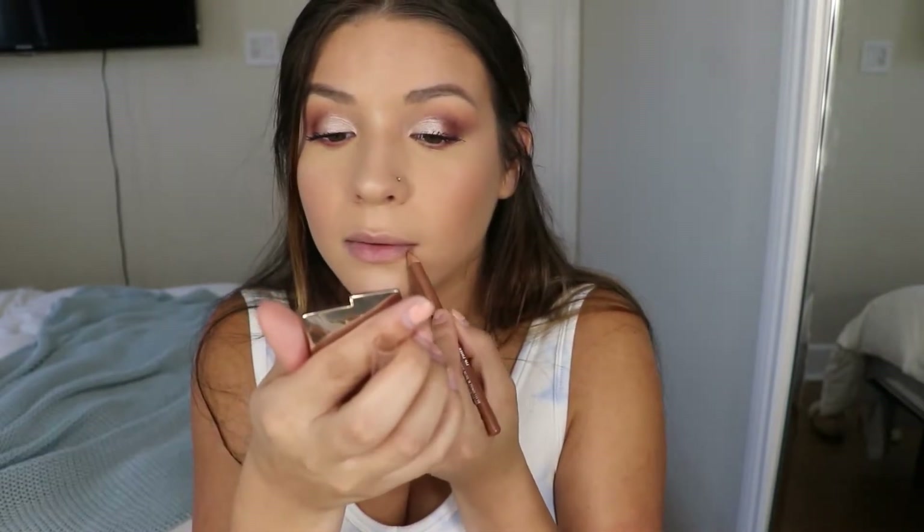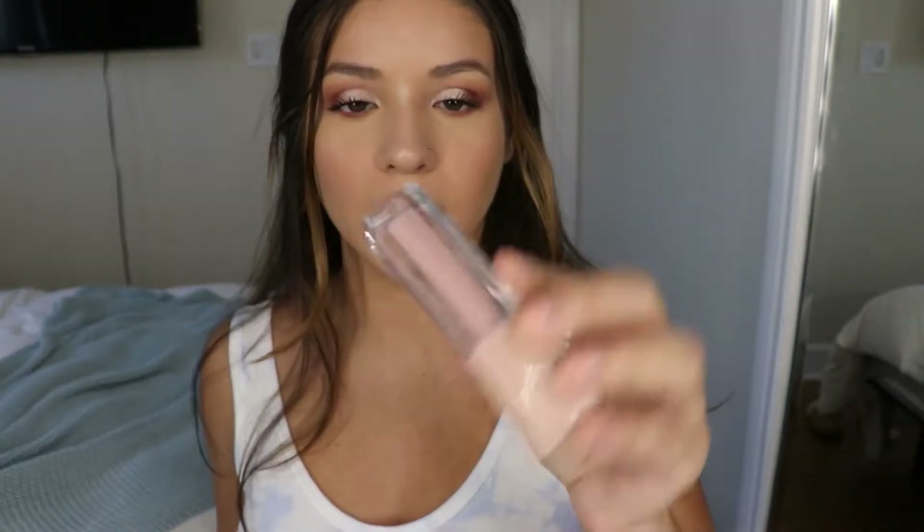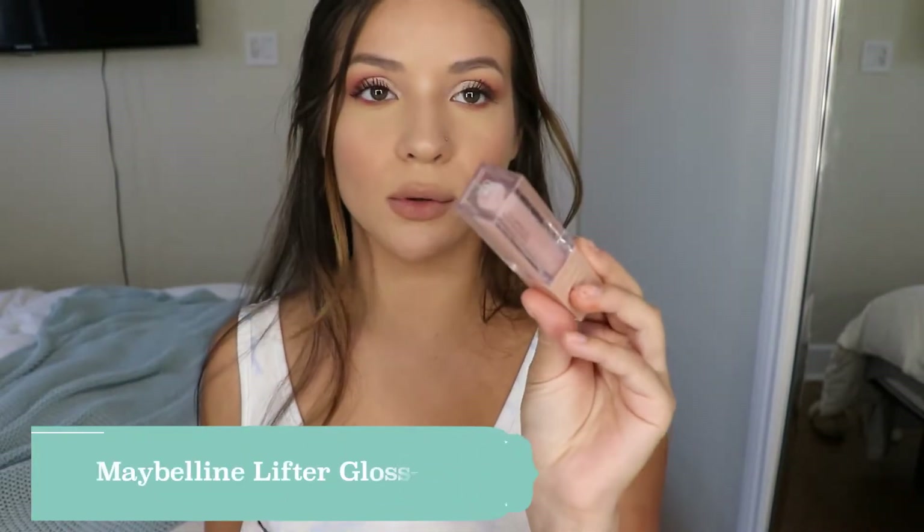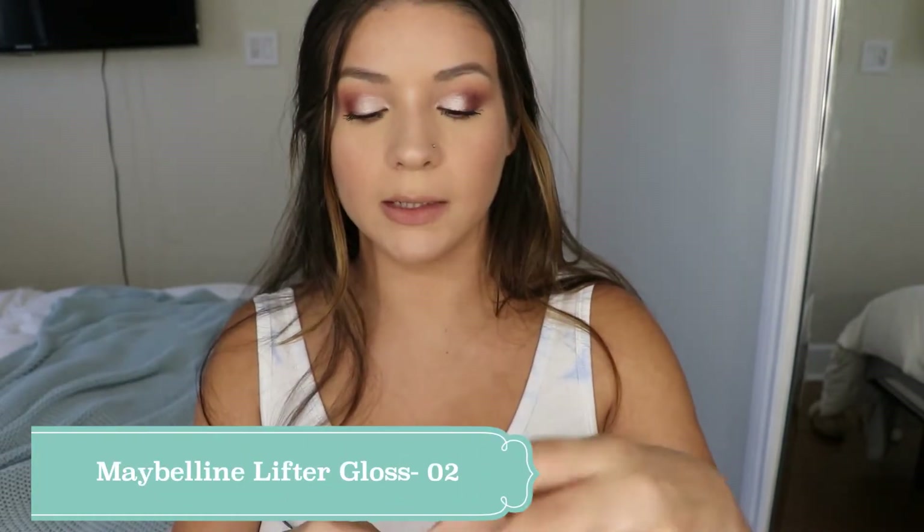I'm going to line my lips and top it off with the new Maybelline Lifter gloss. These are super pretty — I haven't even tried this one yet but I have swatched it and it looks really nice. I got this one in the shade 02 ice — it's a really pretty milky pink shade. I talked about this in my most recent Target haul, so if you haven't watched that you definitely should.